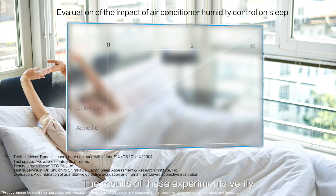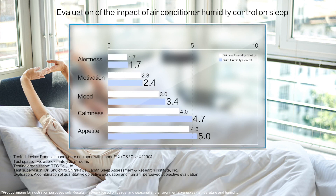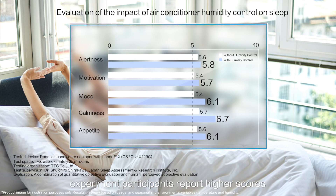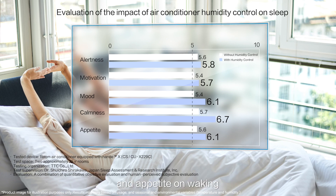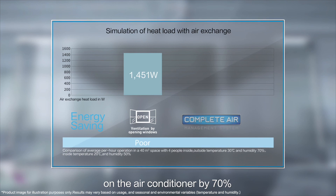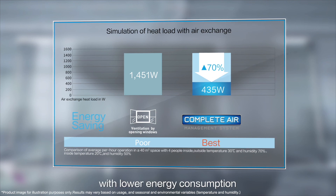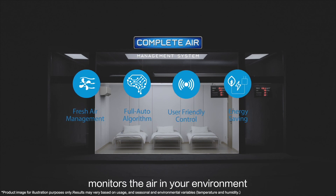The results of these experiments verify that the sleeping environment can be improved by controlling humidity. When the room is dehumidified during sleep, experiment participants report higher scores for alertness, motivation, mood, calmness and appetite on waking. And by optimizing ventilation volume, our system can reduce the operational load on the air conditioner by 70%, providing ample ventilation and continuous cooling with lower energy consumption. The complete air management system monitors the air in your environment, making it more comfortable for everyone.